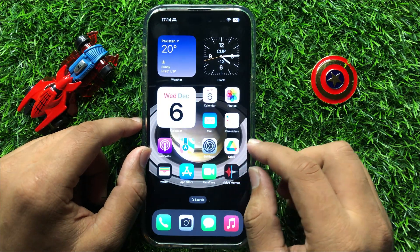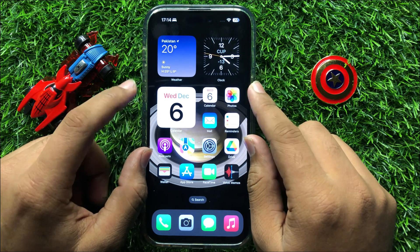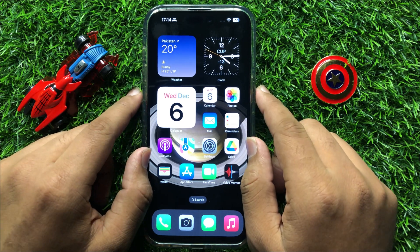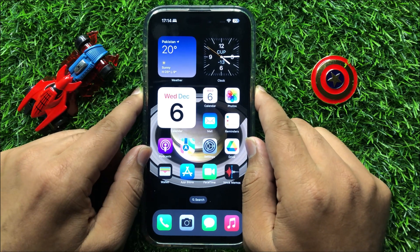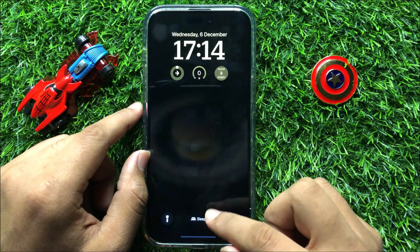And after that, restart your iPhone. To restart, press the power button and volume down button at the same time. Now swipe this icon to the right side to restart your iPhone.